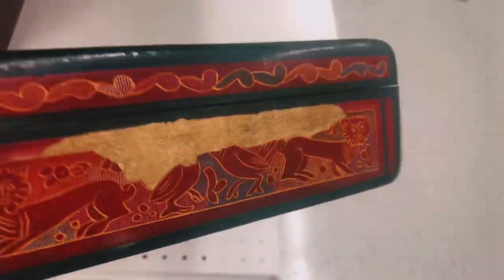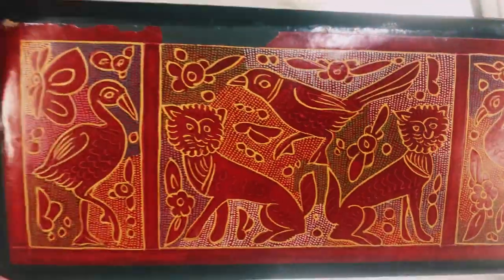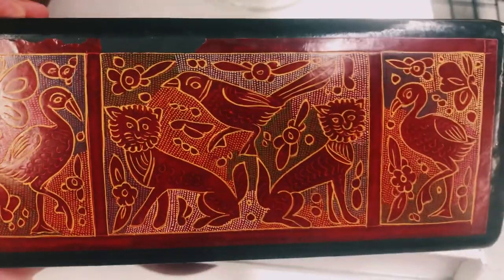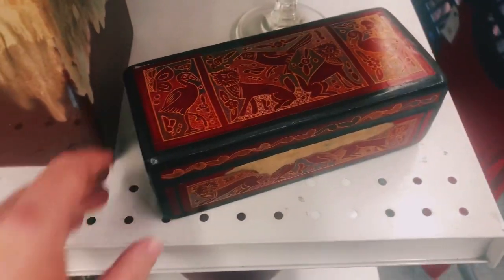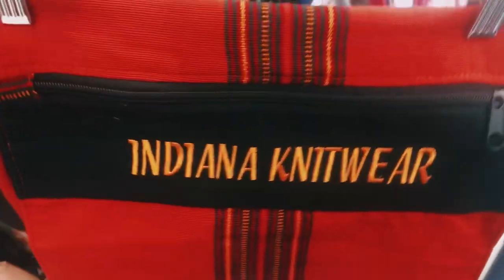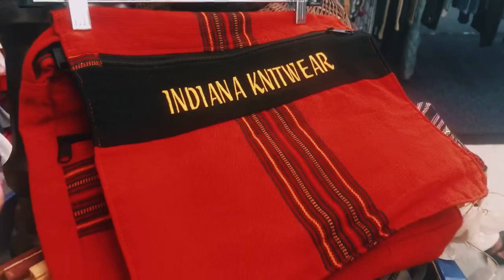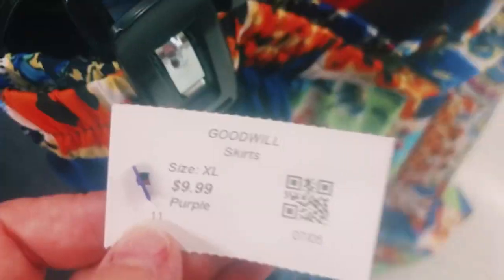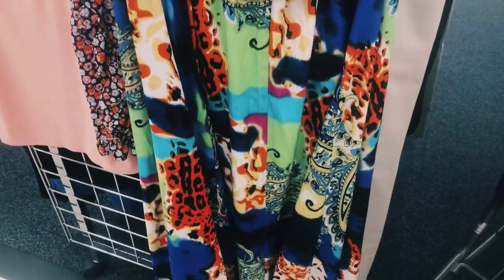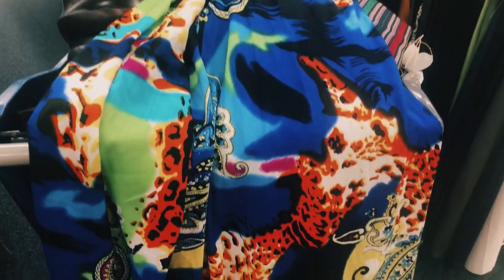The next item is this really cute trinket box, but I'm really disappointed because the whole front of it is damaged, so I'm leaving this behind as someone else's treasure. For $3.99 I found this beautiful knitwear bag — I'm really excited to add this to my collection, as well as this beautiful skirt that Mel found me for $9.99. I can't wait to wash it up and wear it.